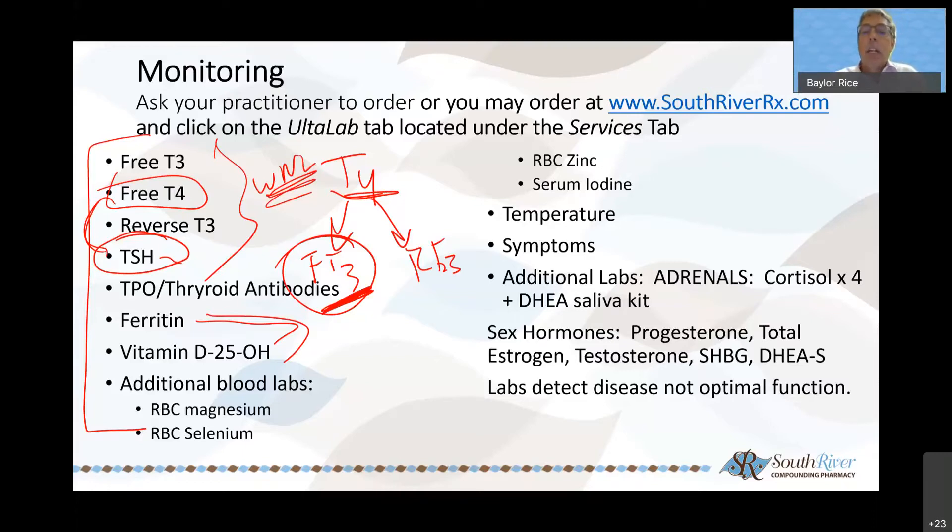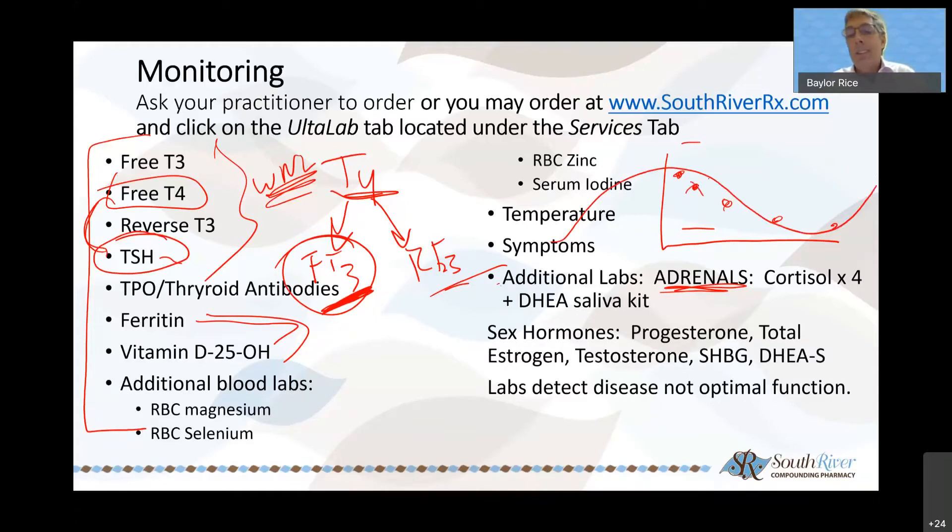Monitor your temperature and symptoms. The adrenals have a huge negative feedback loop to the thyroid. The best way to look at adrenal function is with salivary testing — if you go in for blood work it's a single spot in time, and the normal ranges are huge. I want to look at cortisol before breakfast, before lunch, before dinner, and before bedtime — it should have a diurnal pattern. Looking at it at a single spot in time really doesn't tell you what's going on. Also look at DHEA. We have kits available — you spit into tubes, send it off, and we get results back in a couple of weeks.